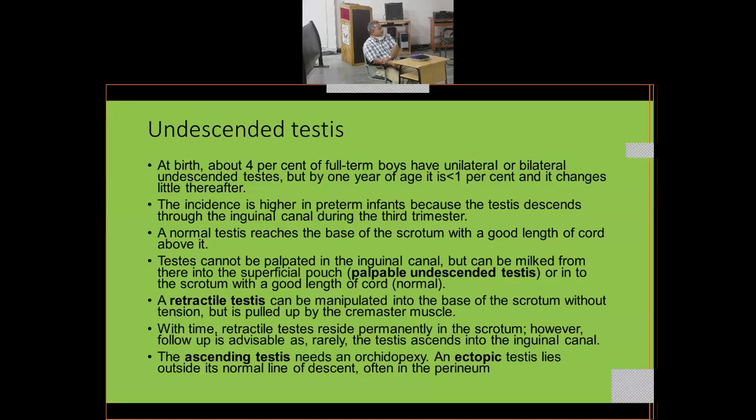With time, retractile testes reside permanently in the scrotum like any normal testis; however, follow-up is advisable as rarely the testis ascends into the inguinal canal. These children need monitoring to ensure the testis does not remain permanently in the inguinal canal, because that increases the risk of testicular atrophy and malignancy. An ascending testis needs orchidopexy — surgical fixation.